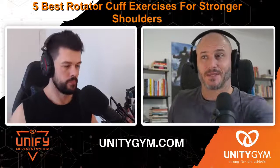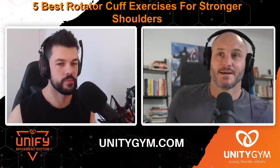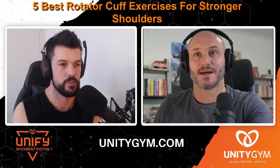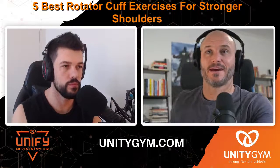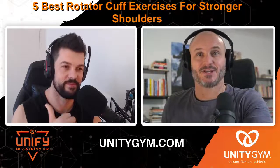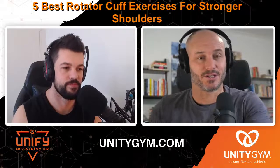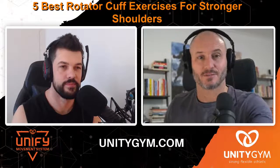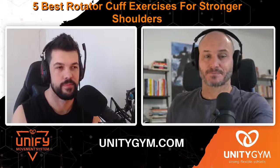What's up legends, it's Thursday morning — time for an epic discussion about your health. My name is Yanni Ballmeister, I've got Richard Lellies, Richie the Rig. We are head coaches of Unity Gym and the Unified Movement System, where we turn driven people just like you into strong, flexible, fit athletes.